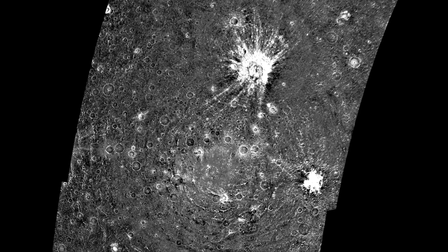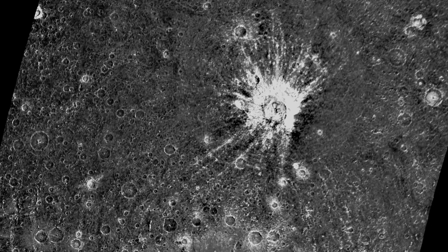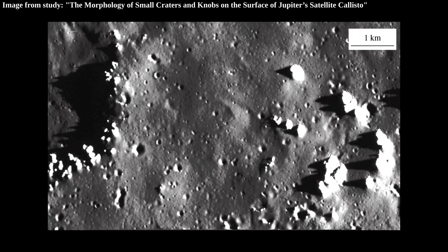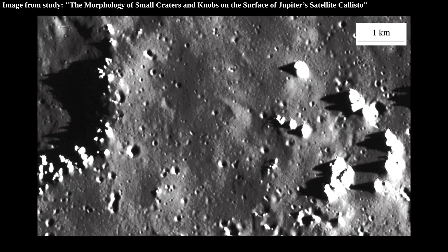Crater ejecta is when an impact hits the surface and then sends huge chunks of surface flying. The chunks of surface then settle a bit away from where the impact occurred. This image showcases some of them, and we can also see that they turn into ice towers as well.